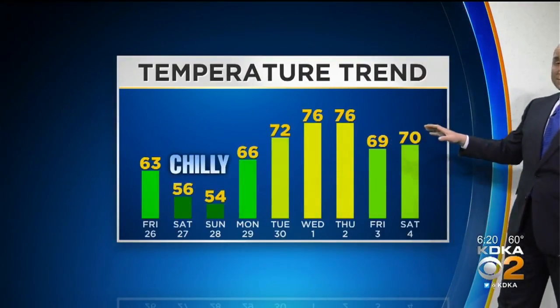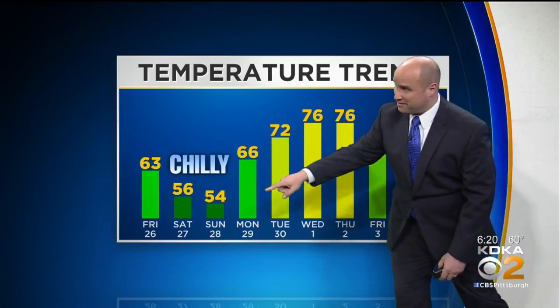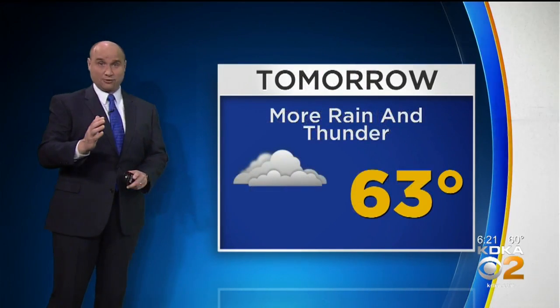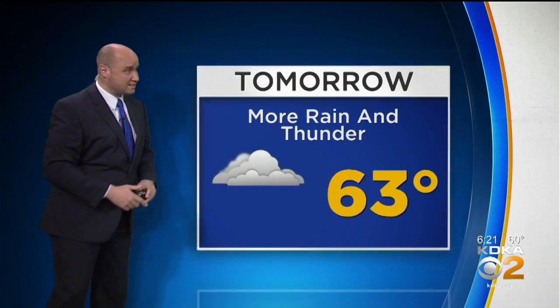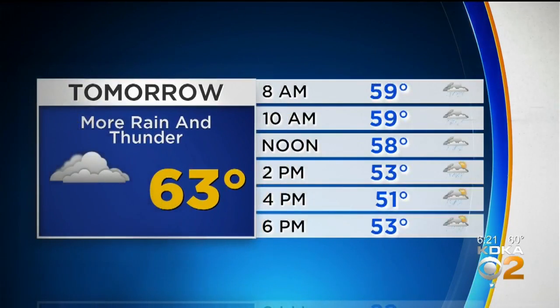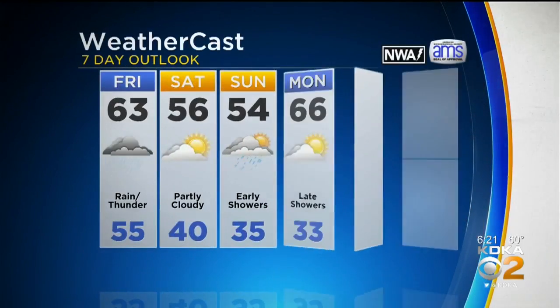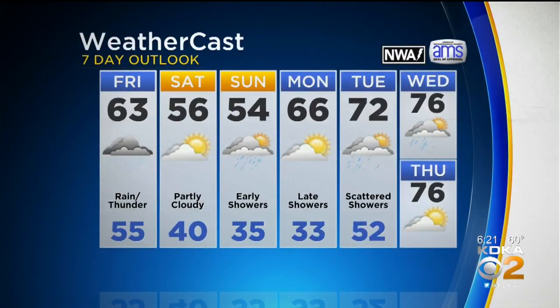The trend for temperatures is for a chill this weekend — mid 50s, about 10 degrees below average. Temperatures do warm back into the mid 70s as we head into next week. So the warmer air is there, just not this weekend. Tonight: 55, mostly cloudy with scattered rain. Tomorrow: more rain, could get some thunder too, especially as that cold front gets closer around lunchtime. High of 63, then temps start to fall off into the afternoon with gusty winds around 30 miles per hour.